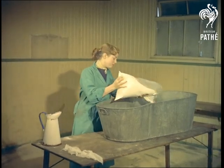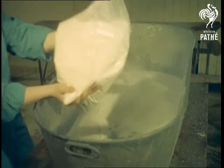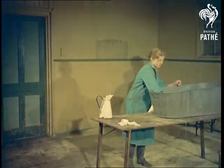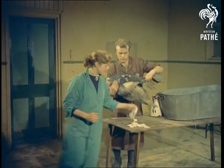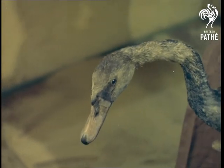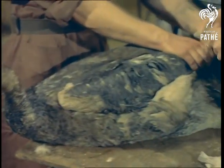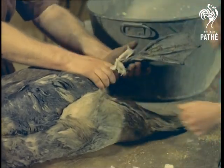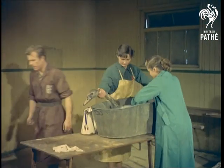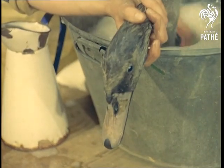First stage is a thorough soaking in a detergent to lessen and remove some of the crude oil. The swans seem to realise they're in good hands and appear to cooperate with their benefactors, although a few precautions are taken in any case. The legs, for example, are bound to prevent the bird trying instinctively to paddle its way out of the bath.